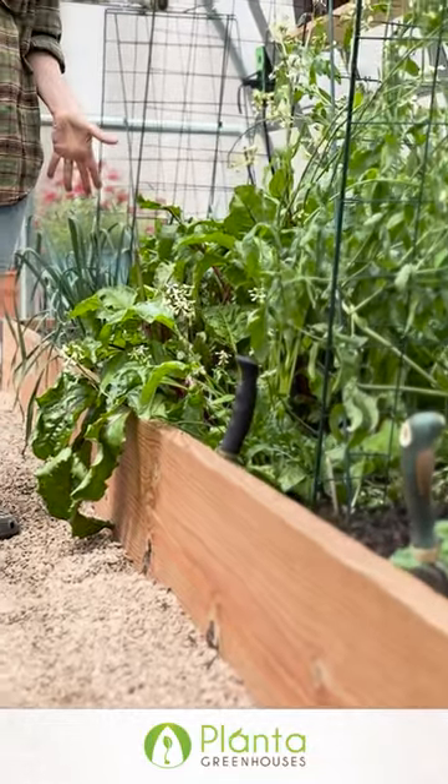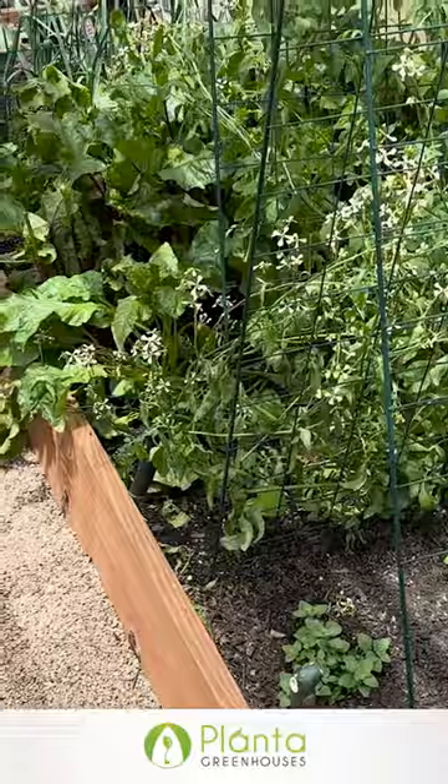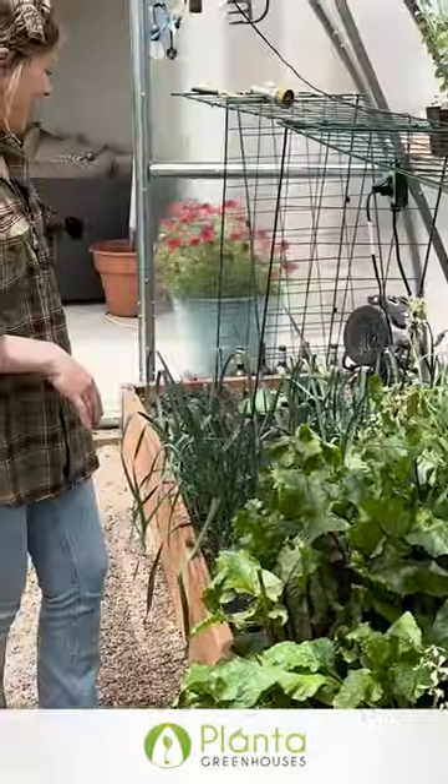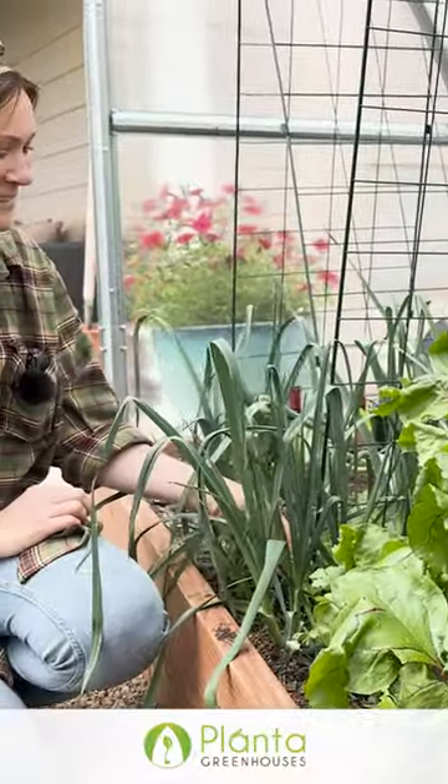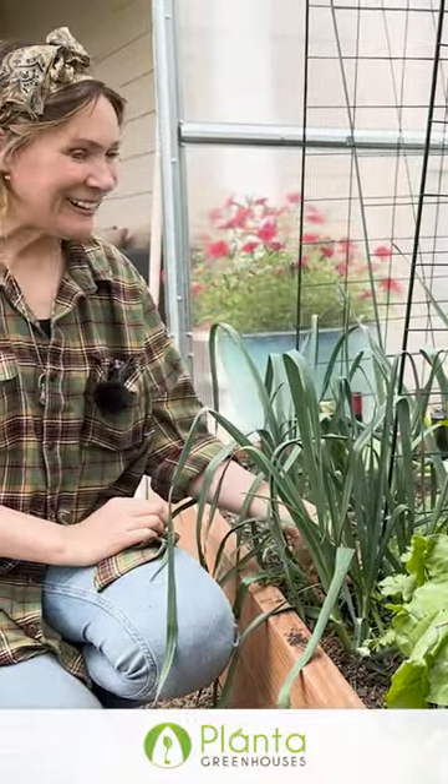We put in raised beds and I think these are 4 by 12s. It has three different kinds of beets to start with. Then I did my little leeks. I started putting in little baby summer squash and they're down in here.